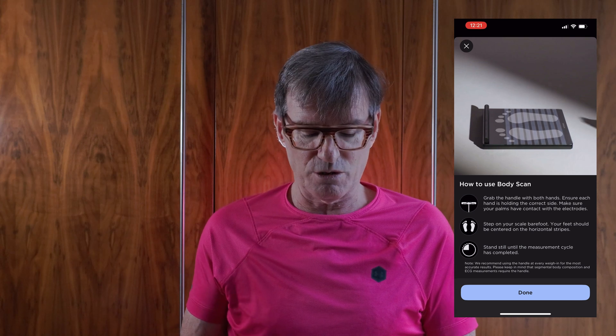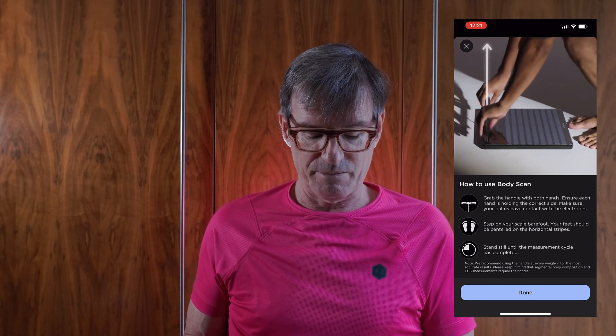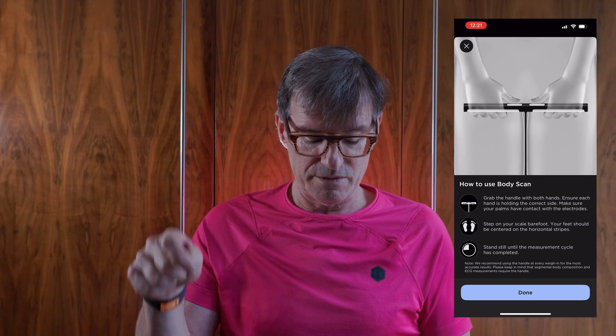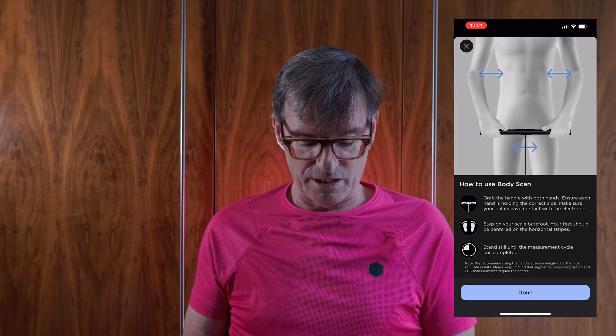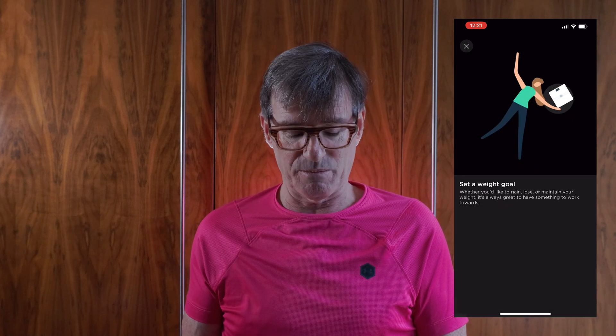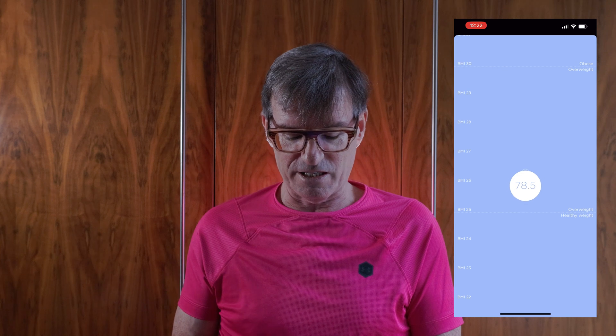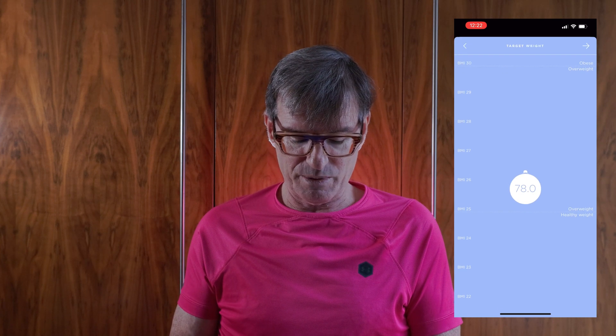You stick your feet on the scale, pull up the bar, and put your hands on it. It's incredibly easy to set up and use. You set a target weight — I always set 80 kilograms — I've been down to 76 and up and down, but 80 is where I want to be. Ironically, even at around 78 kilograms I'm considered overweight according to the chart on the side.